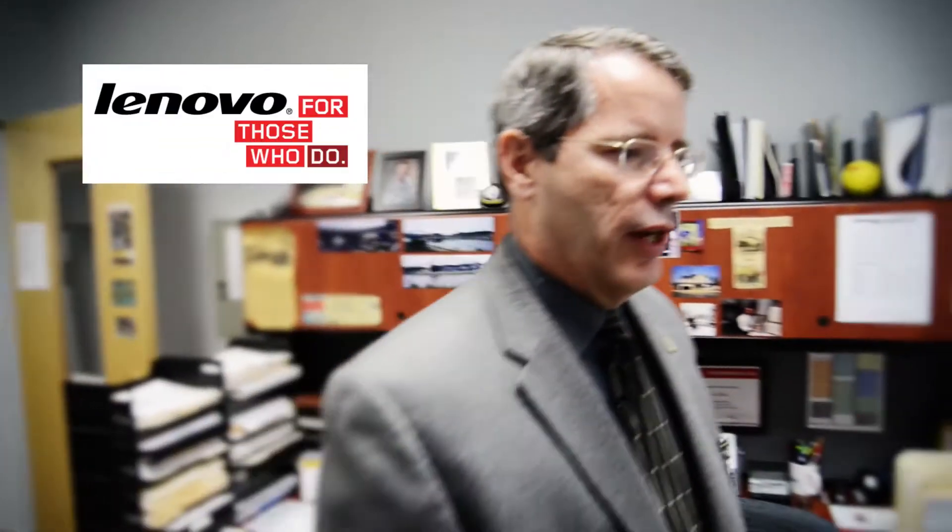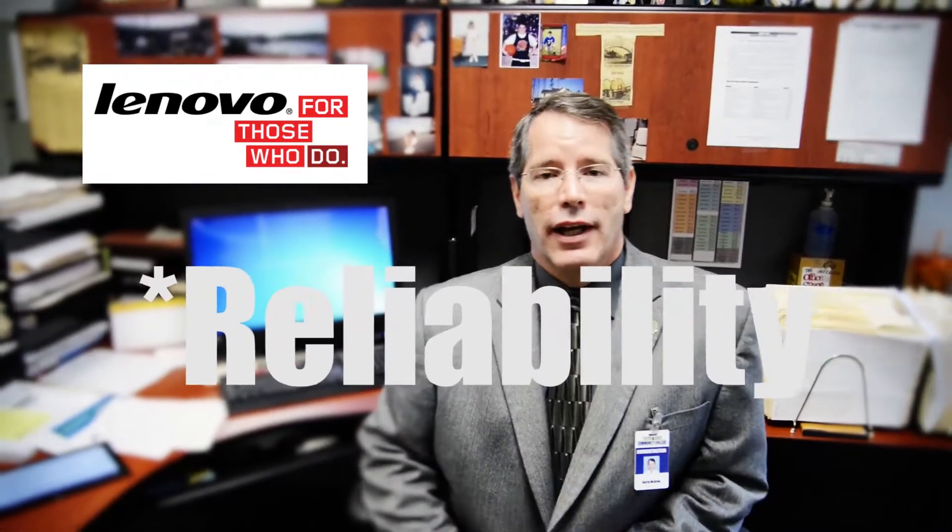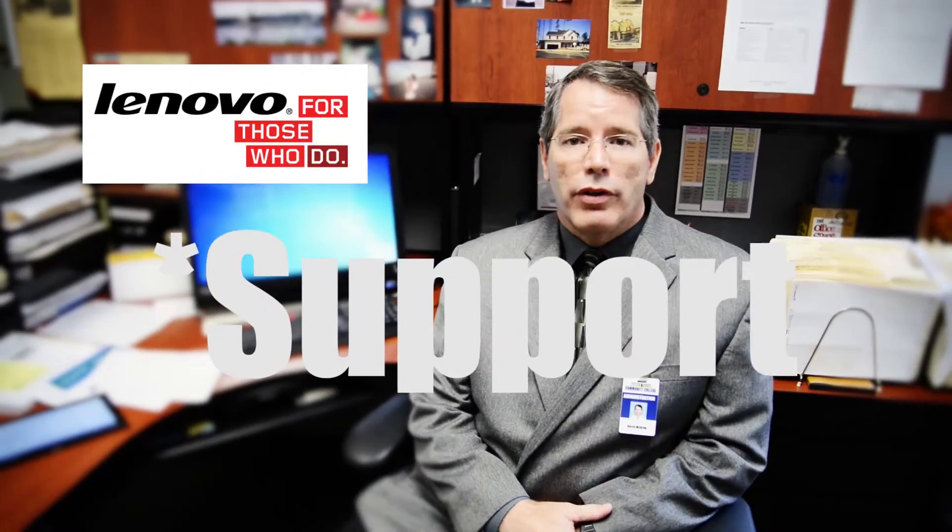A couple of years ago we made the decision to become a Lenovo shop. What I mean by that is that we would take advantage of the lower state contract pricing, the higher reliability, and the close support that come with every Lenovo computer.